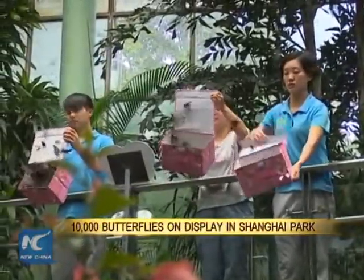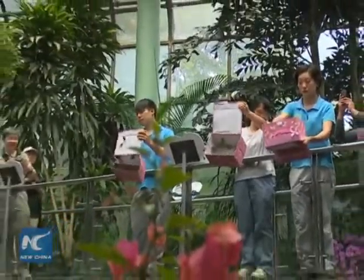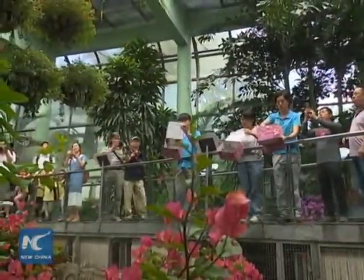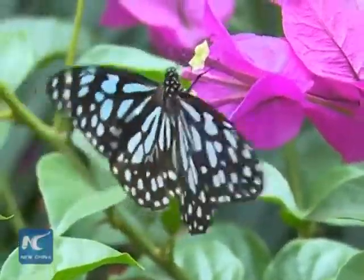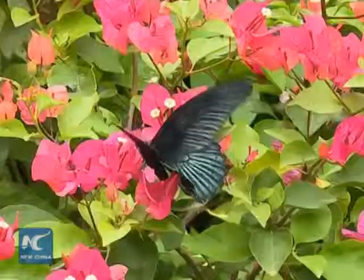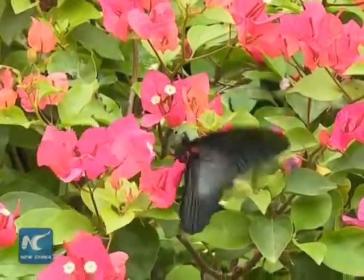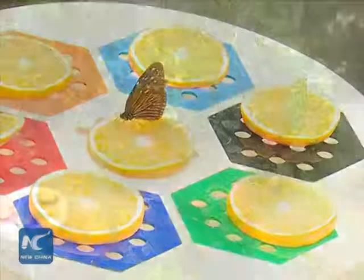More than 10,000 butterflies of some 20 species will be on display during a month-long show in Shanghai, showcasing the metamorphosis of the beautiful insects. The butterfly display started on Friday in a garden covering 430 square meters in the Shanghai Zoo. The area is stocked with plants, fruit, and honey to provide sufficient food for the butterflies.